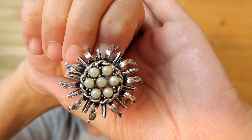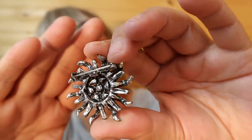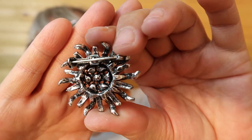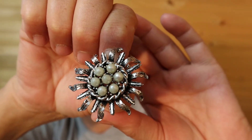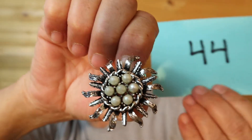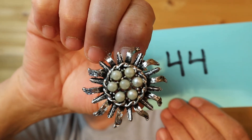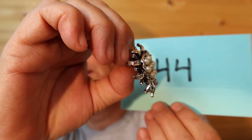This one is the dark silver with the faux pearls. The back shows the age of it. It's got good weight to it. This one is $18, number 44.